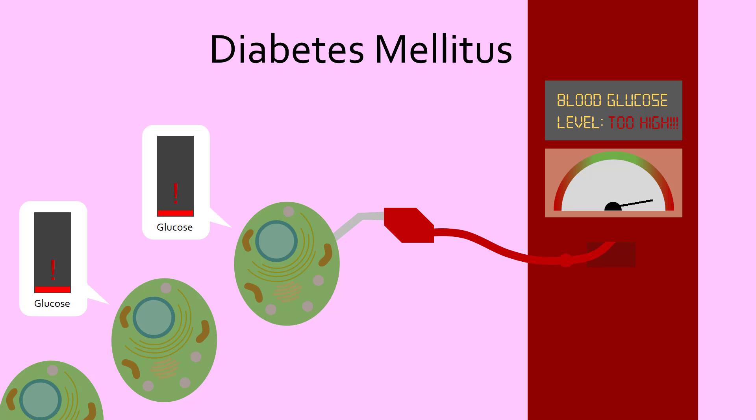Watch this episode of Medicurio to learn more about the symptoms, cause, and treatment of this disease.